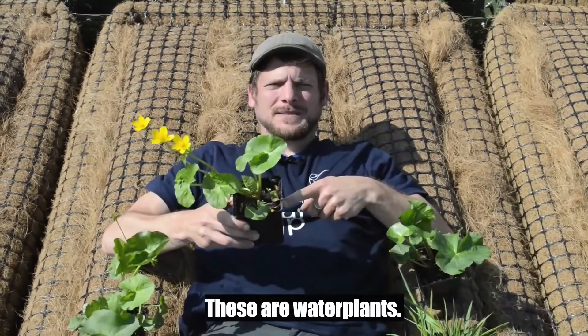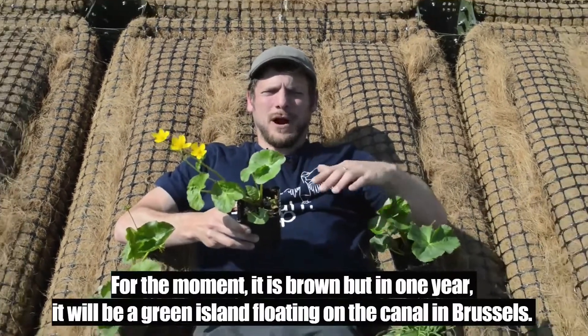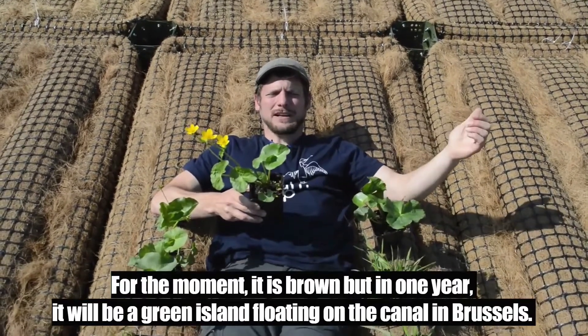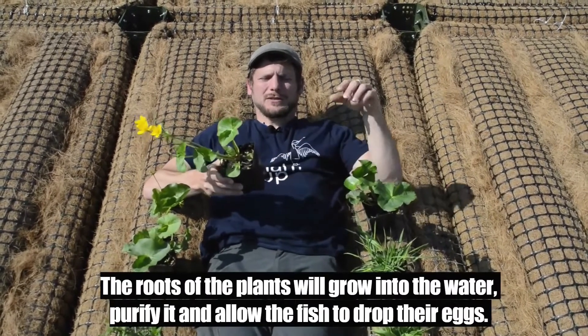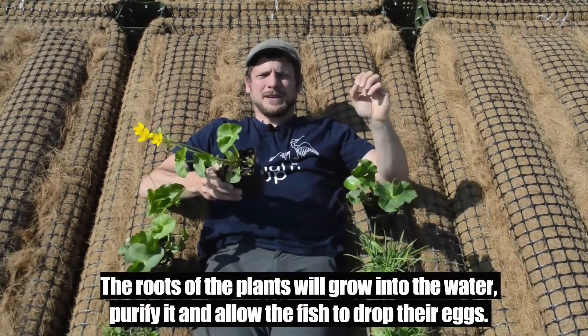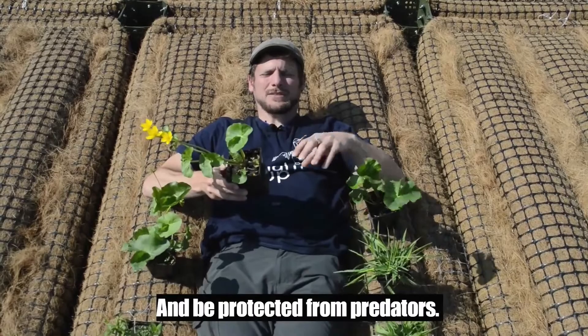These are water plants. They're going to be installed on this island that for the moment is brown, but in one year it will be a green island floating on the canal in Brussels. The roots of the plants are going to be in the water, purify the water and help fish to drop their eggs in it and be protected from predators.